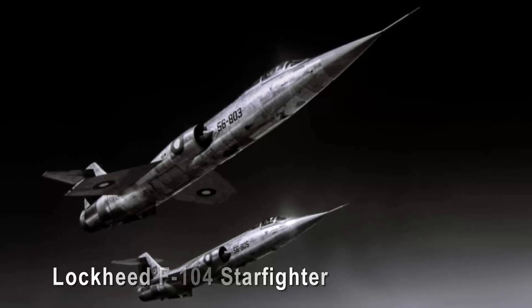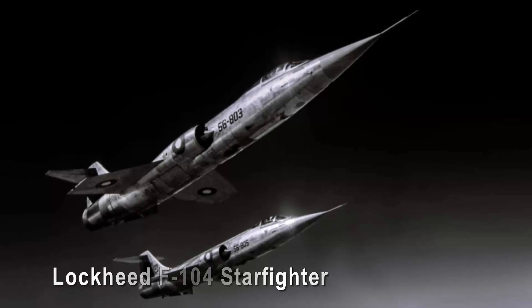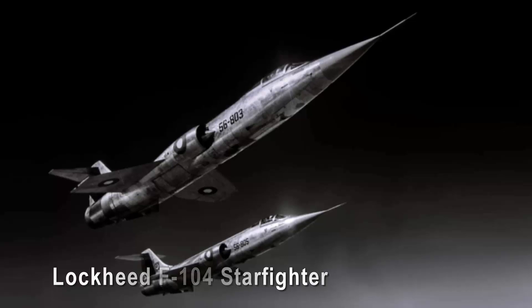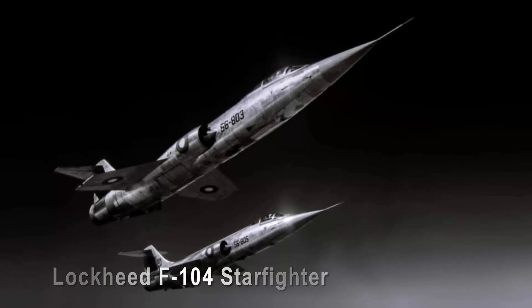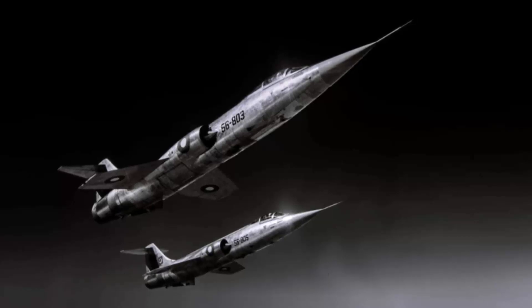Its demanding flight characteristics, coupled with a lack of built-in safety features, contributed to a high accident rate, earning it a reputation for danger among pilots. Despite its flaws, the F-104 remains a testament to the daring spirit of aerospace innovation, where beauty and danger often coexist on the cutting edge of technology.